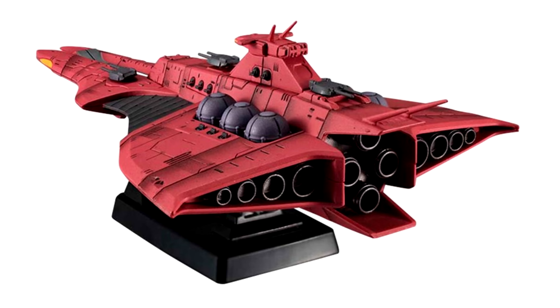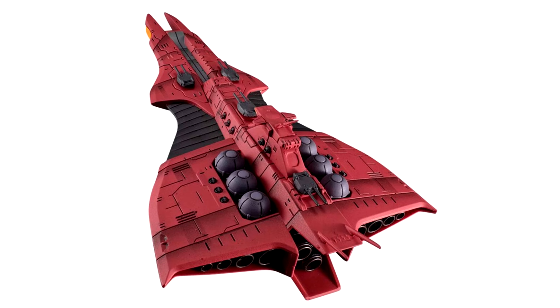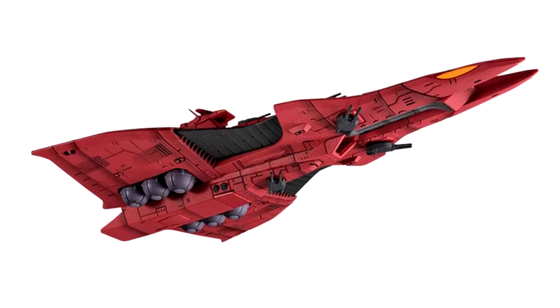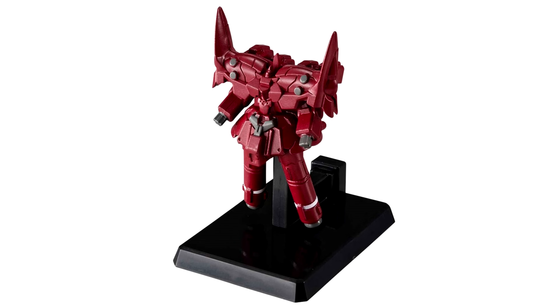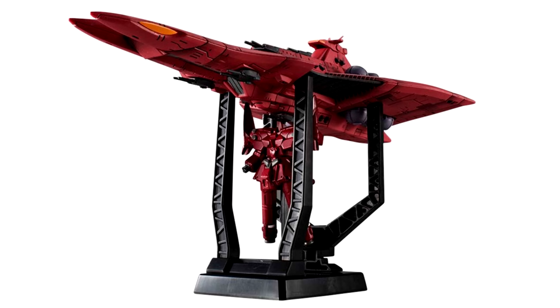The deal here is the same as with those previous RE releases — the mold is the same as the old version, but it's now got extra weathering and water slide decals, and because of this the price is also higher: 9,900 yen, which is around $70 US. But from what I've heard, these Cosmo Fleet Special ships have seriously gone up in price, so even with its higher retail price, this might actually be a bargain. You can either display it by itself or with the included in-scale Neo Zeon, which also comes with its own action base. This bad boy will be sailing your way in late June.